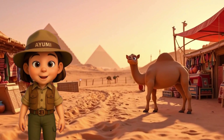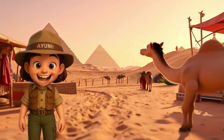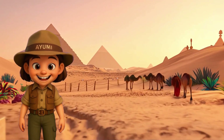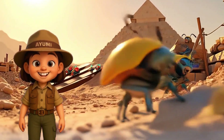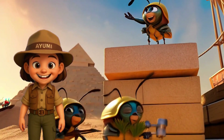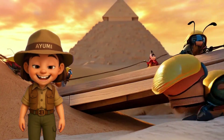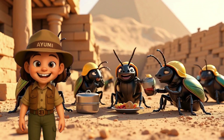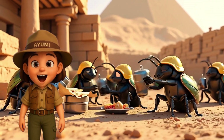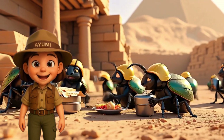Today we're solving the biggest mystery of ancient Egypt: how did they build the pyramids? I have a theory — a super smart army of giant scarab beetles carrying the stones one by one. They lived in cities, wore golden helmets, and held building contests. That's our mission: prove this theory, or watch it crumble like a nougat pyramid.